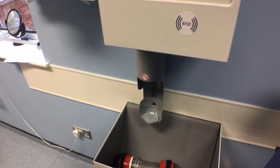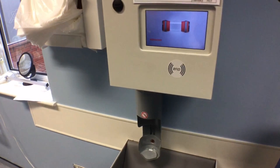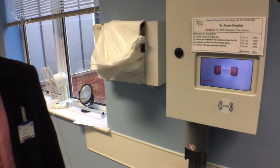Commissioned in April 2016, the system has completed 210,285 journeys in the first eight months. The Aerocom system will continue to grow with the hospital to serve new areas. APT is proud to be associated with St James' Hospital.